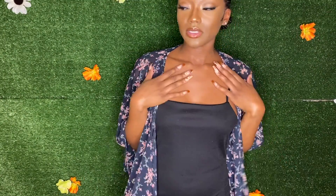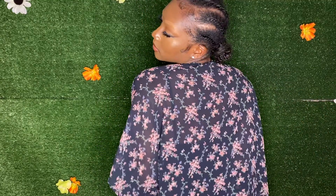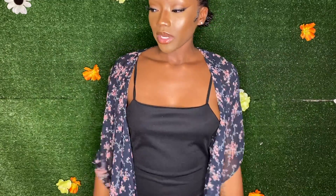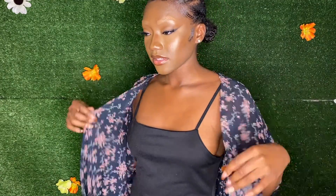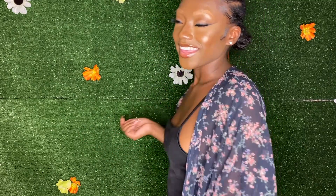I absolutely love kimonos and I love the floral print on this one. It's a decent length and a sheer material, which is nice. I've been wanting to find a kimono because I used to wear them a lot but lost the one I had, so I was like, why don't I buy more? When I found this one I knew I had to get it.